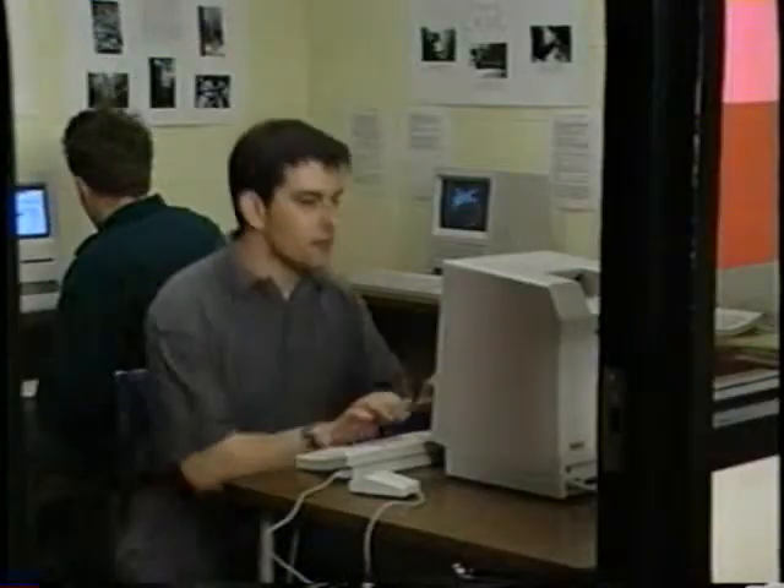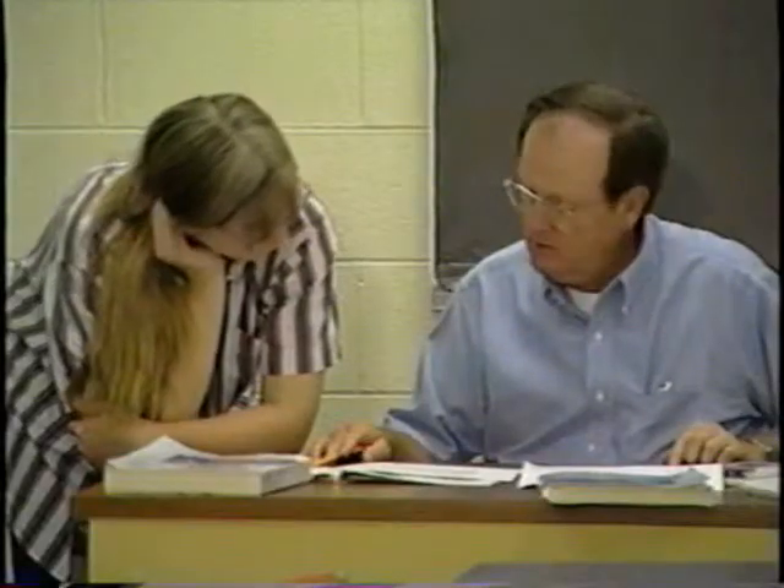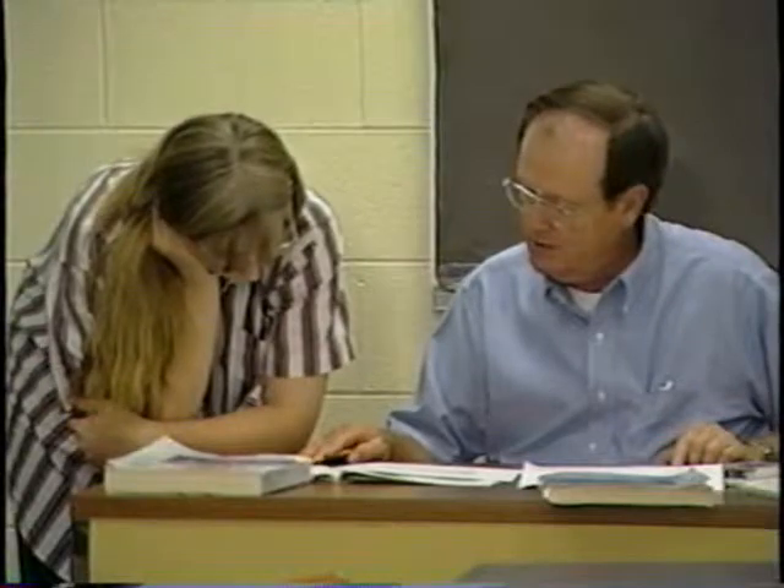In P.A.C.E. classes, you set your own class schedule. You come to the P.A.C.E. lab when it's convenient for you and study as often as you need. P.A.C.E. provides you with personalized one-on-one training with an instructor. If you choose to accelerate through the coursework and finish early, you can begin the next course at no extra charge.